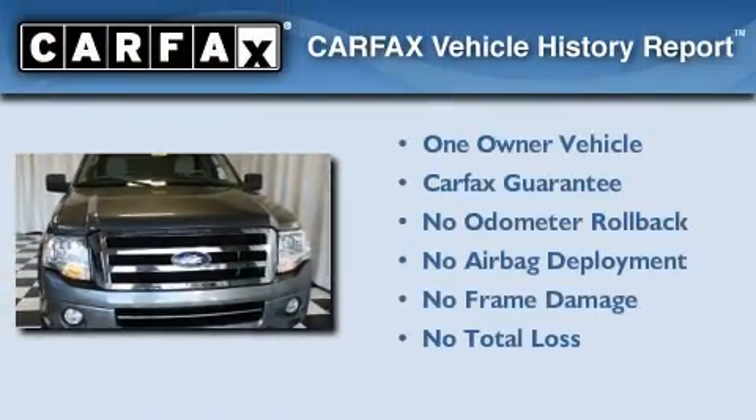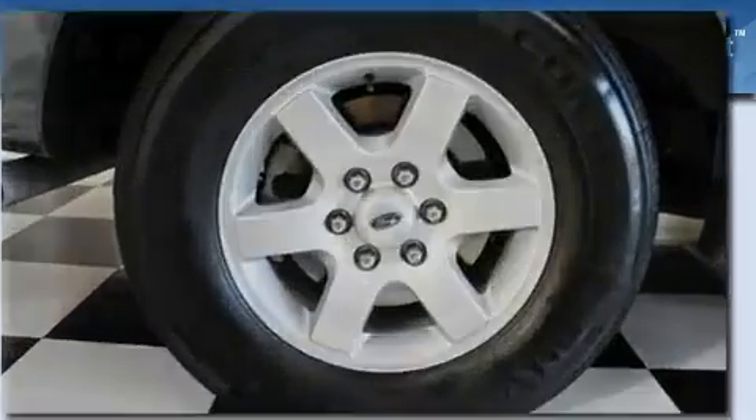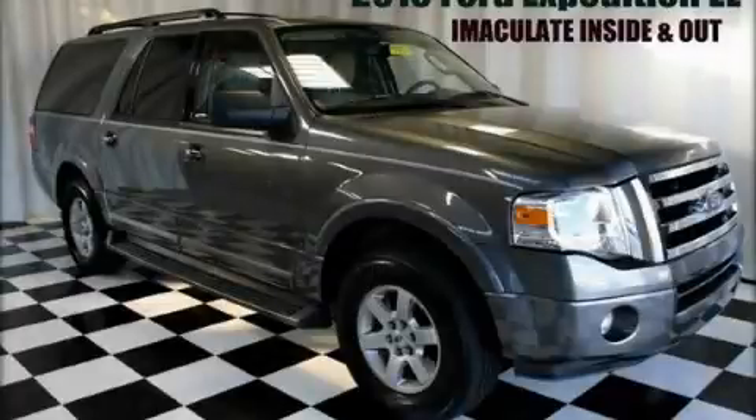This Ford has had only one owner, and it qualifies for the Carfax buy-back guarantee. Stop by today and test drive this vehicle for yourself.